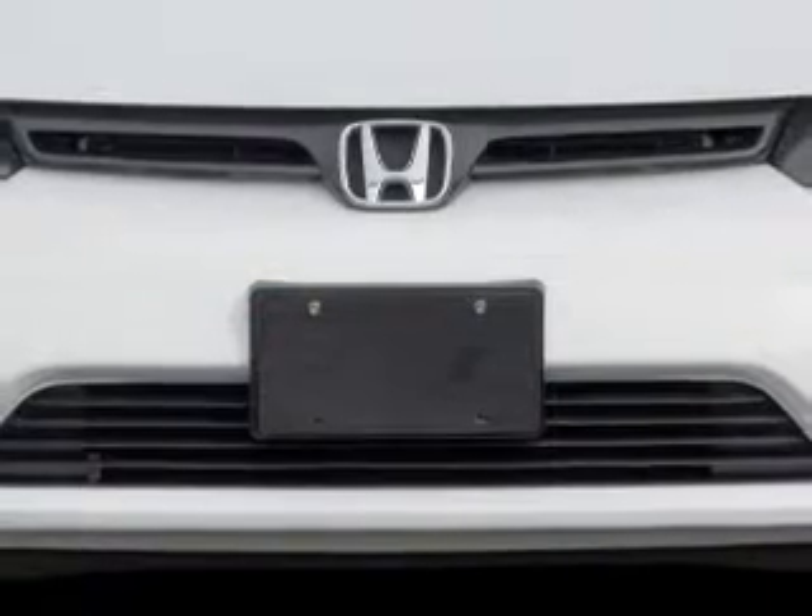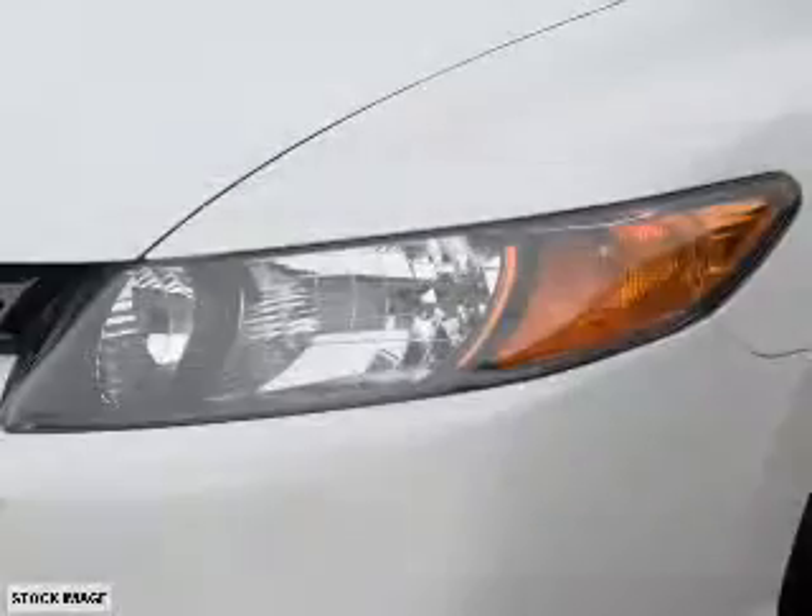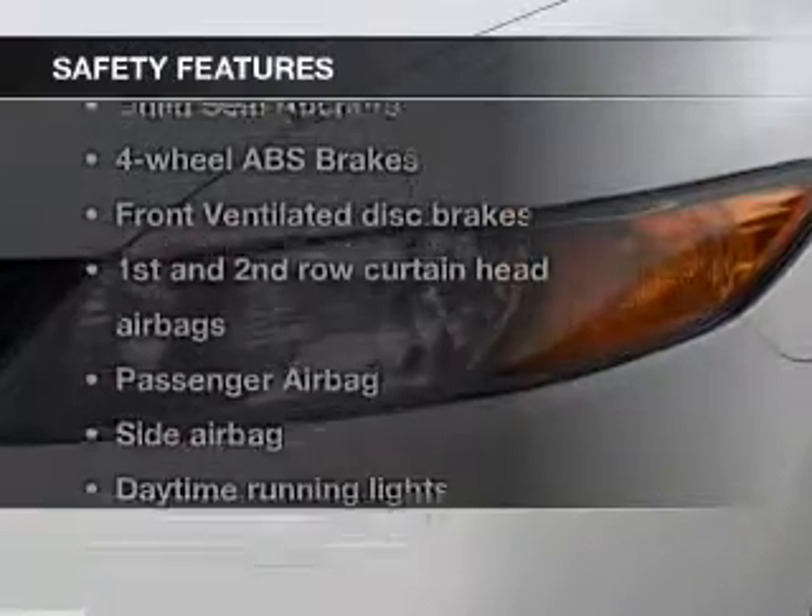power windows, cruise control, an AM-FM stereo with a CD player, power mirrors, an alarm system, power steering.